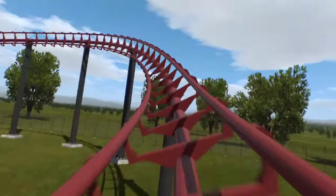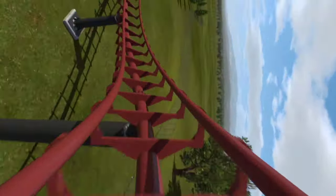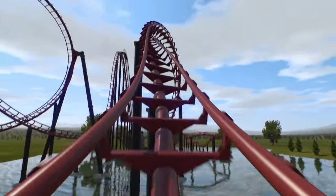The new Hyper GTX model also looks generally stunning, featuring plenty of new elements, so let's dissect the layout through each and every feature.